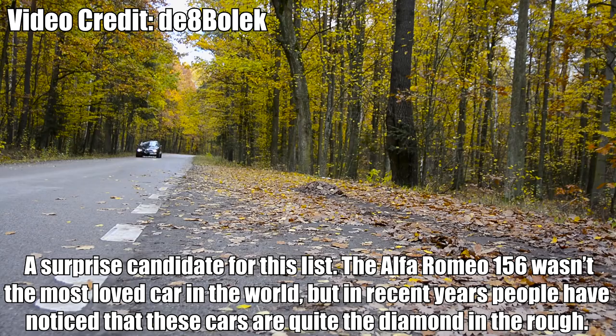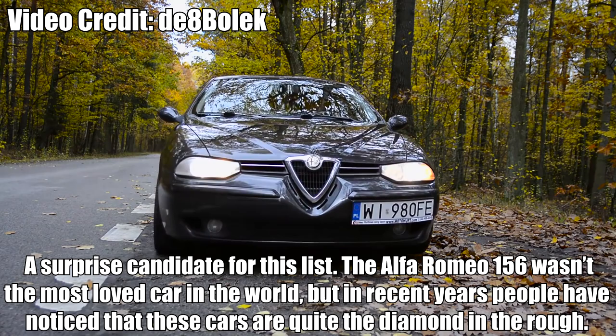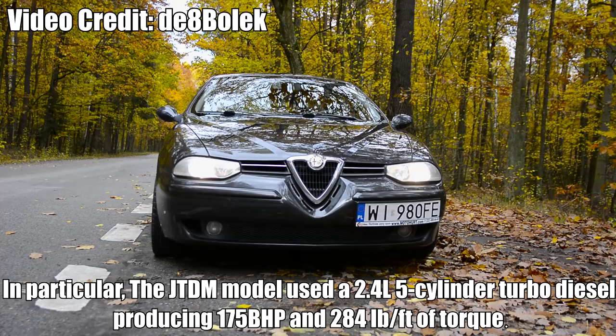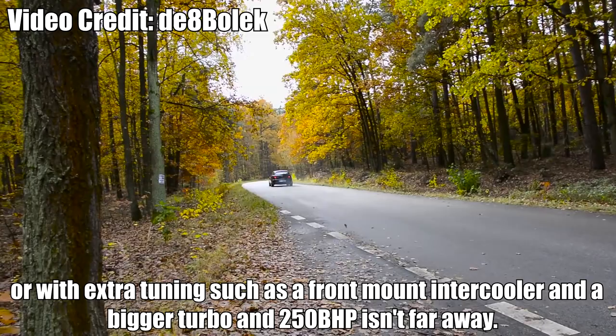Alfa Romeo 156 JTDM — A surprise candidate for this list. The Alfa Romeo 156 wasn't the most loved car in the world, but in recent years people have noticed these cars are quite the diamond in the rough. In particular, the JTDM model uses a 2.4L 5-cylinder turbo diesel producing 175bhp and 284lb-ft of torque. With a remap, 210bhp can be achieved, and with extra tuning such as a front-mount intercooler and bigger turbo, 250bhp isn't far away.